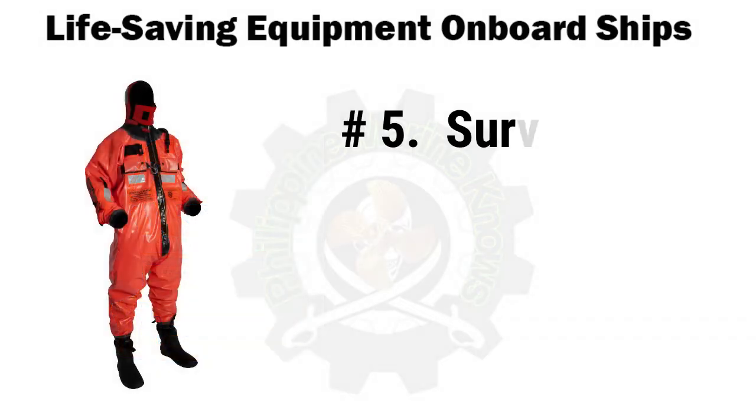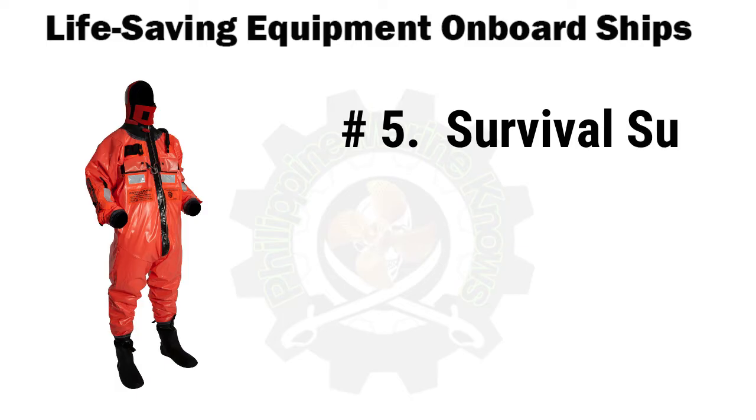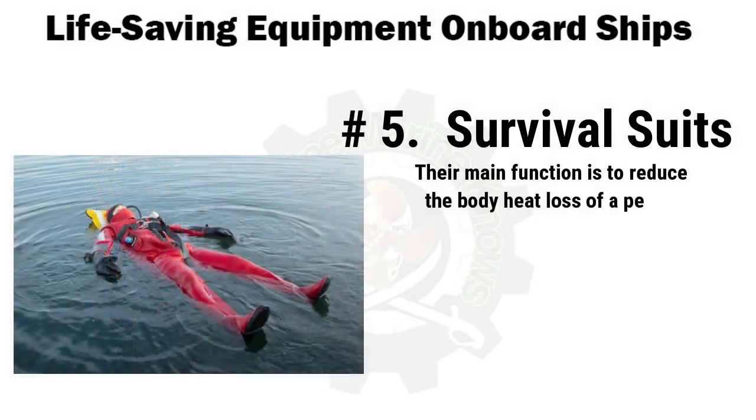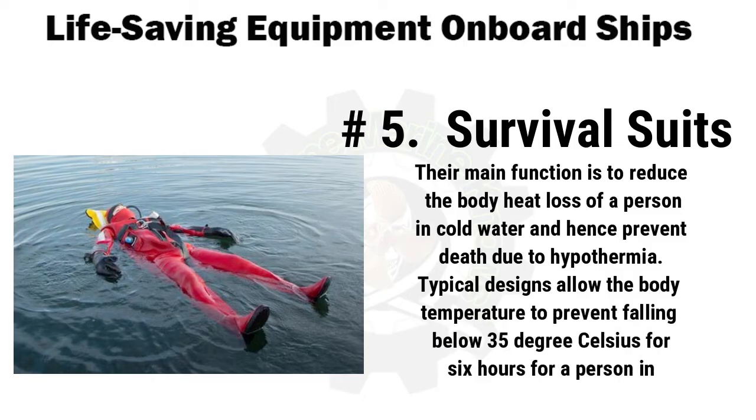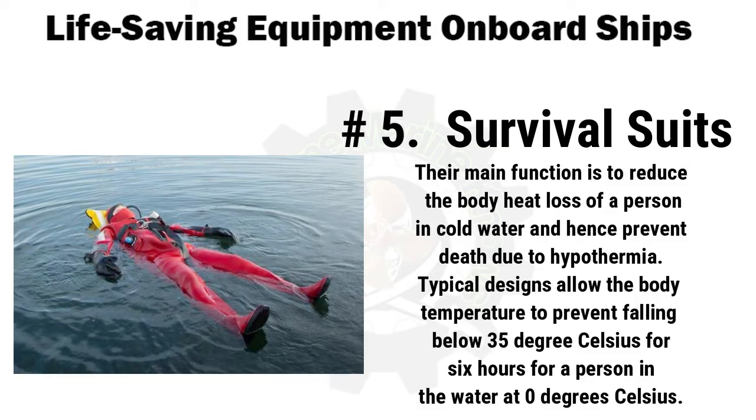Next in our list are survival suits. Why did people die despite wearing life jackets after the Titanic sank? The answer is hypothermia. That's where survival suits become increasingly important. They are also called immersion suits and are used as protection overalls. Their main function is to reduce body heat loss of a person in cold water and hence prevent death due to hypothermia. Typical designs allow the body temperature to remain above 35 degrees Celsius for 6 hours for a person in water at 0 degrees Celsius.